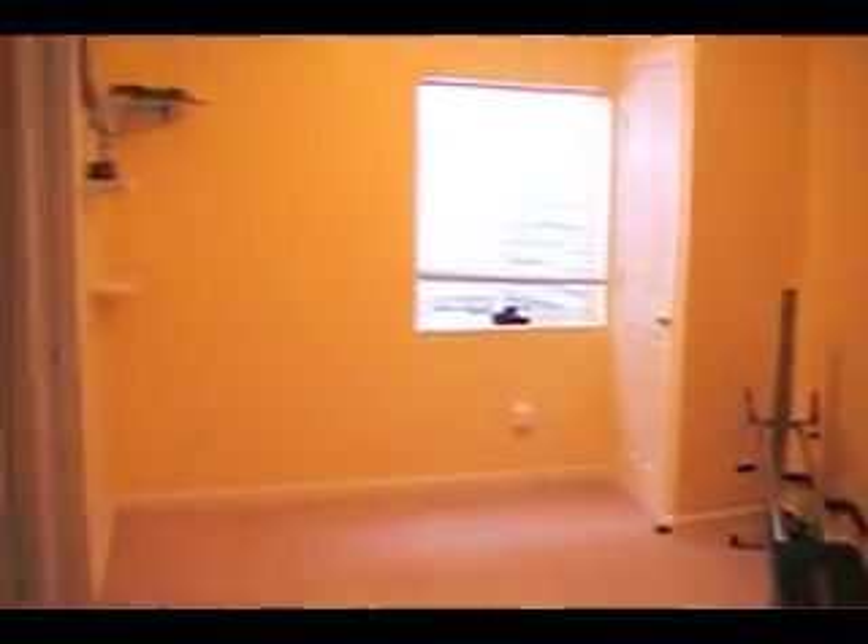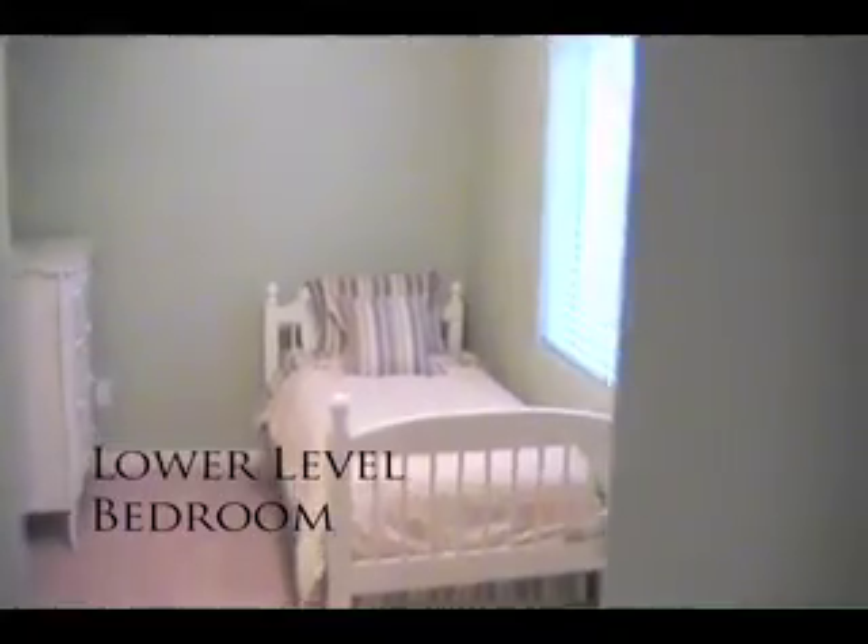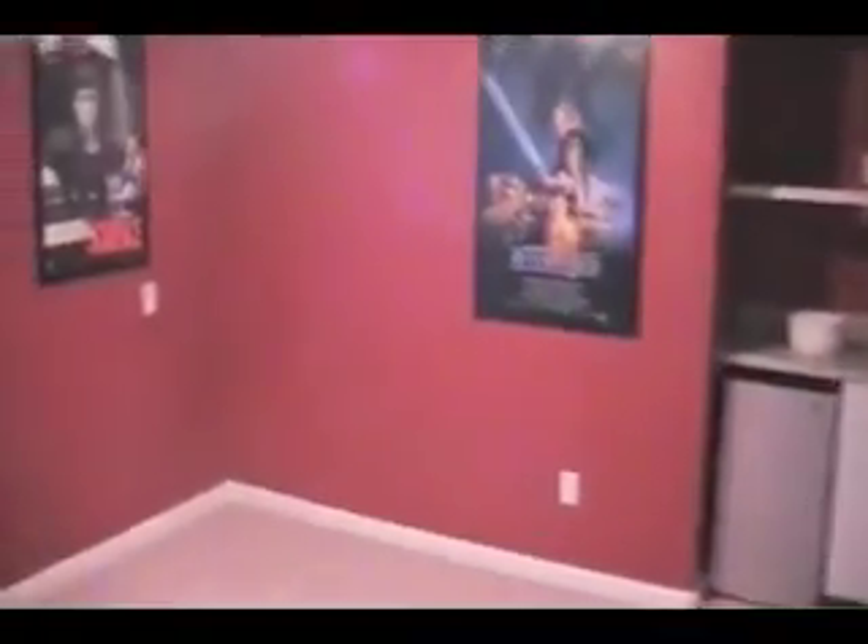The lower level of this house is completely finished. It's got a fantastic rec room which works really well for some extra space, a workout room, or whatever you need. It also has a home theater — all the electronics, the projector, and the screen do come with the home.